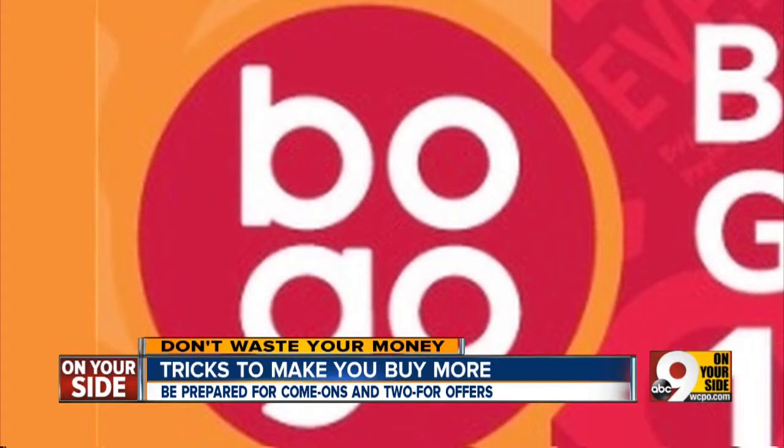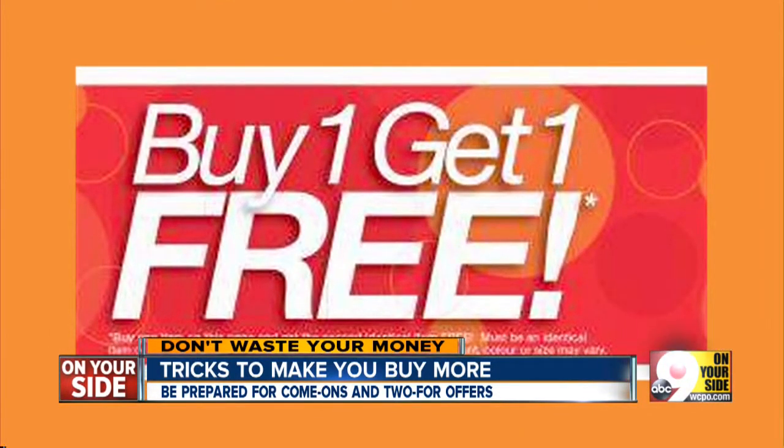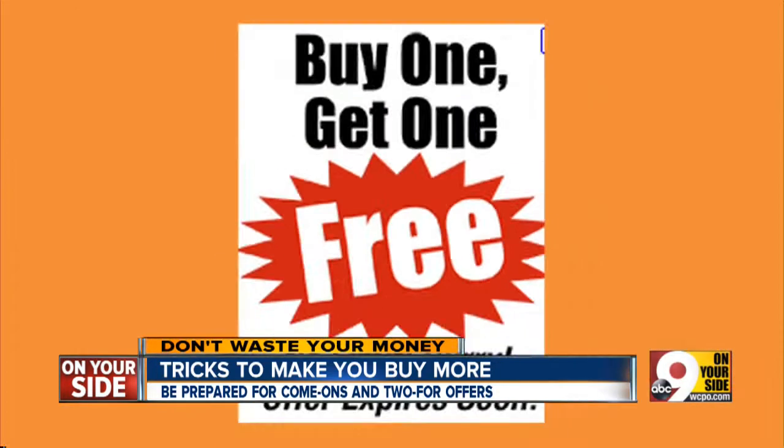And finally, BOGO, or buy one, get one free. Moneywatch says shoppers can't resist BOGO and often buy two pairs of shoes when they never even planned on buying one pair.